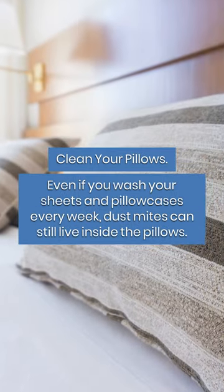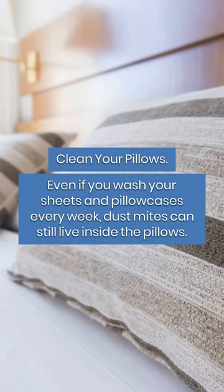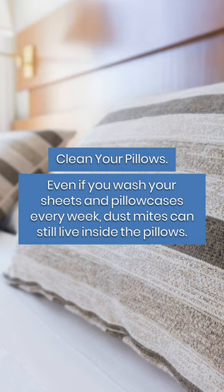Clean your pillows. Even if you wash your sheets and pillowcases every week, dust mites can still live inside the pillows.